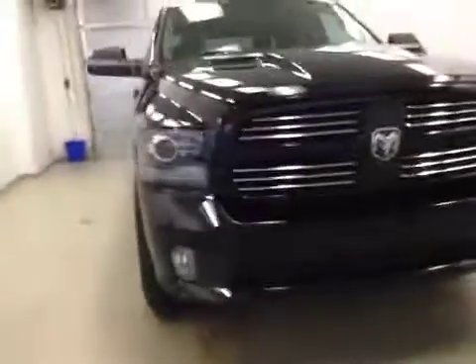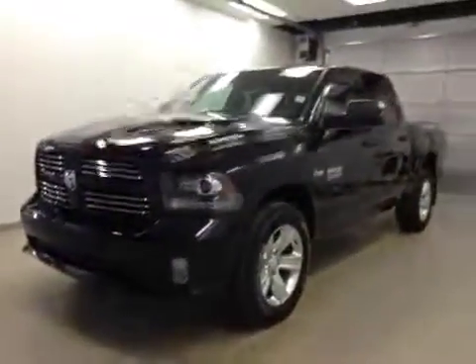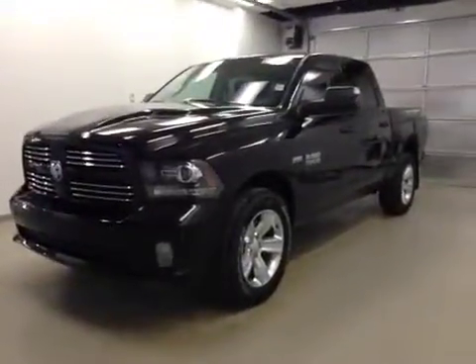Once again, this is stock number 841923, a 2014 Dodge Ram 1500 Sport, Crew Cab, 4-wheel drive, exterior colour is black.